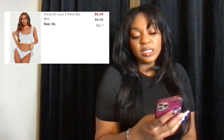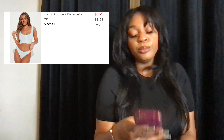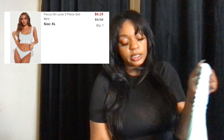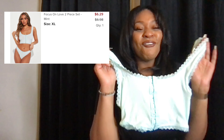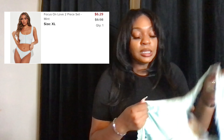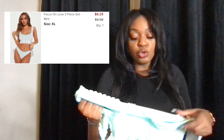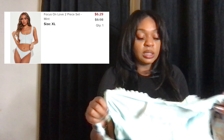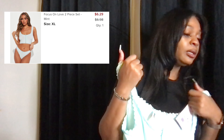I also got this cute little sleeping number — it was six dollars and 29 cents. It's called the Focus on Love two-piece set in the color mint, extra large. I tried it on but didn't video myself doing it. This is fire — the material is so breathable. I can definitely sleep in this, I can definitely lounge around the house in this. So cute.